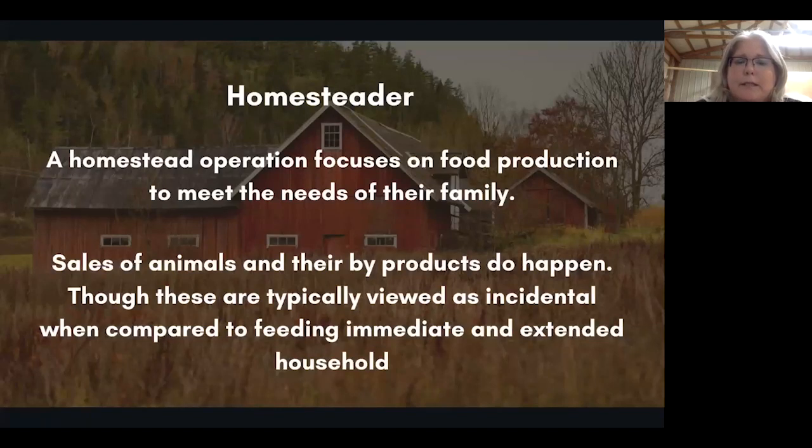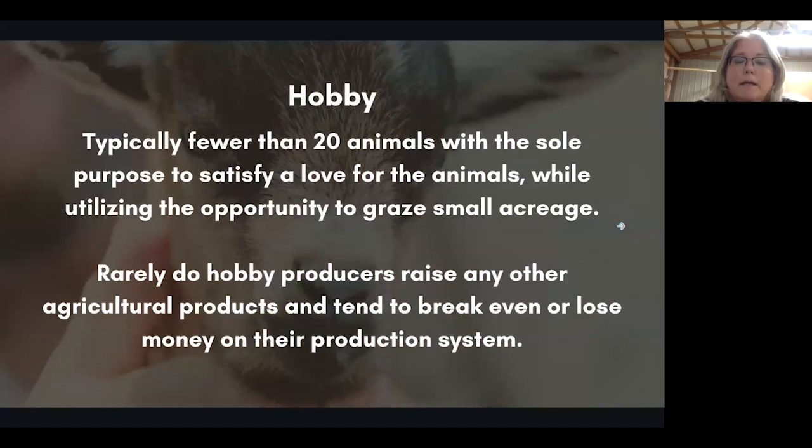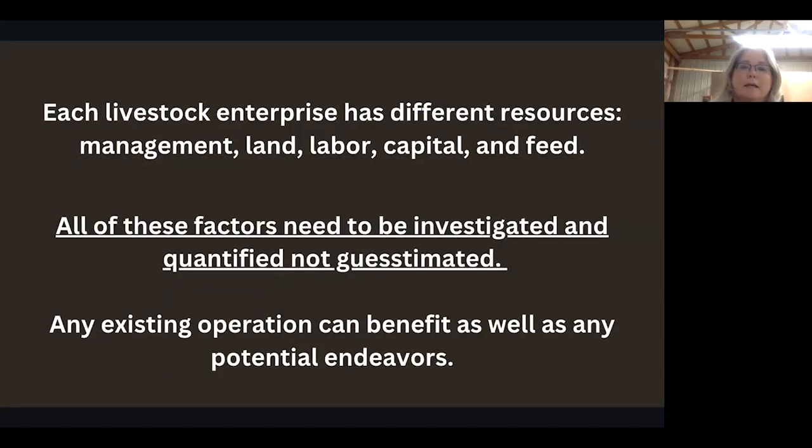The homesteader operation focuses on food production to meet the needs of their family. Sales of animals and byproducts do happen, though these are typically viewed as incidental compared to feeding the immediate and extended household. A hobby breeder typically has fewer than 40 animals, with the sole purpose to satisfy a love for the animals while utilizing the opportunity to graze small acreage. Each livestock enterprise has different resources: management, land, labor, capital, and feed available to them.